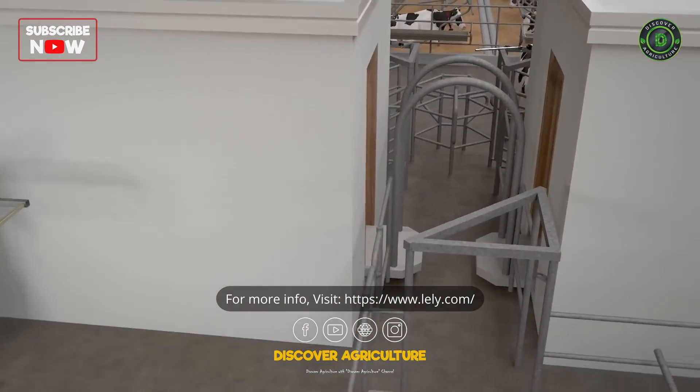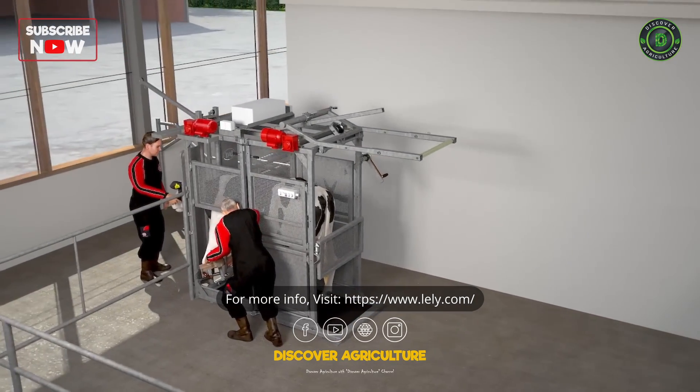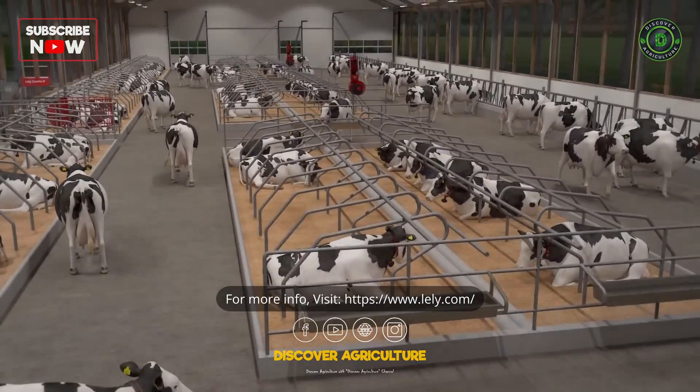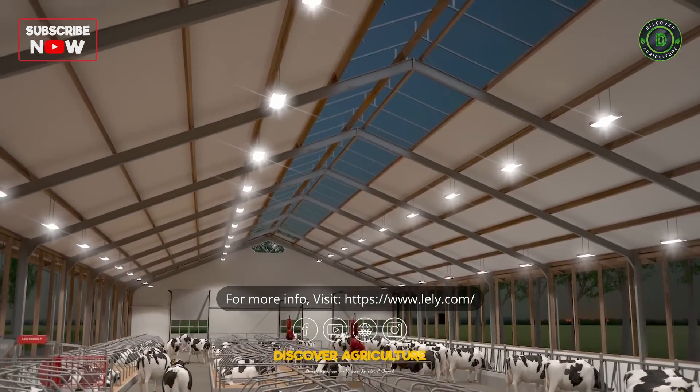If cows need medical treatment, a treatment box enhances the safety of both farmer and cow. Lactating cows perform optimally with 16 hours of light a day. During dark days, artificial light mimics the longer summer days.